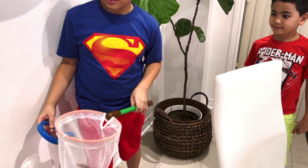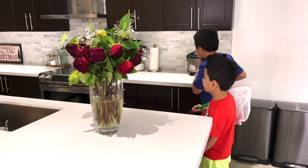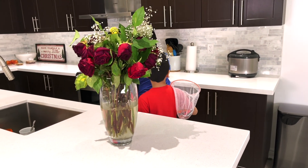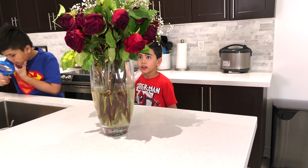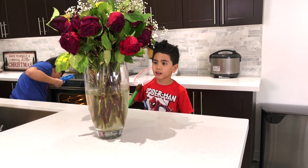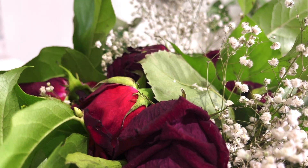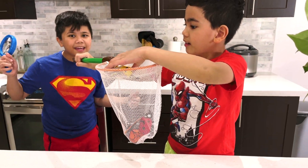Oh! Look. Hmm. Oh, flowers! I think something might be in here. Good job, Isaac! You found a bee!